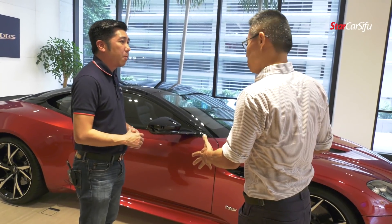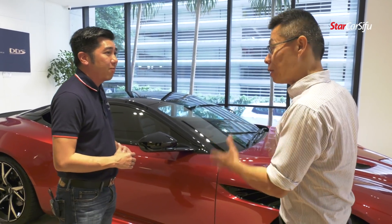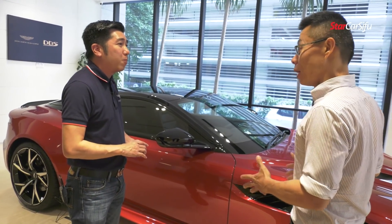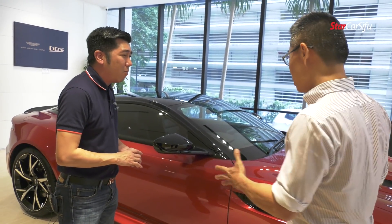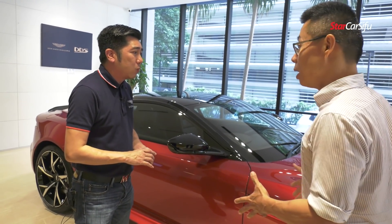This car is the latest from Aston Martin and it's the pinnacle for Aston Martin sports cars. It replaces the Vantage S as the flagship for Aston Martin. So, can you tell us a bit more about the engineering aspects, like for example the lightweight construction?